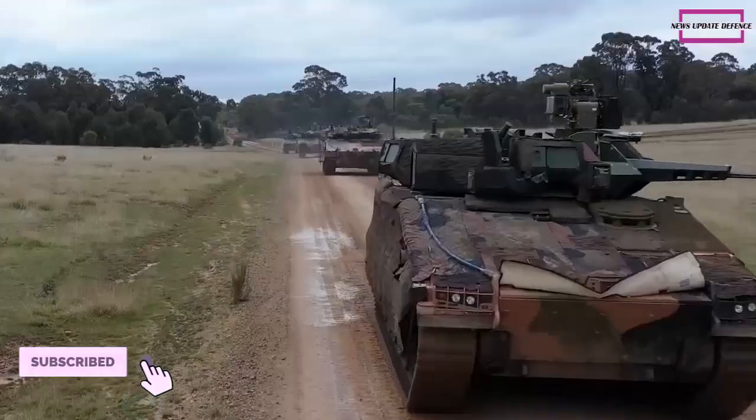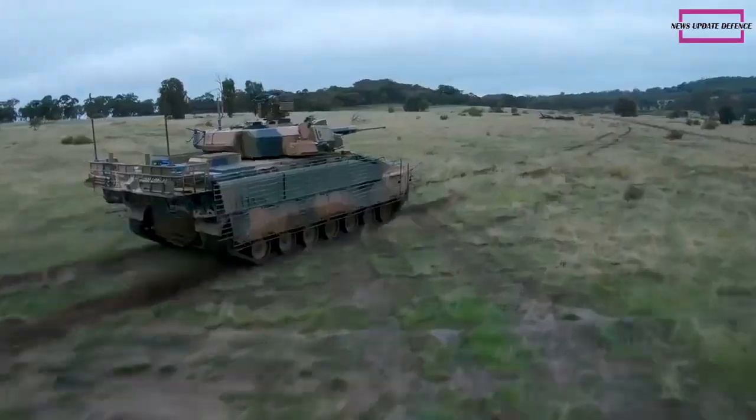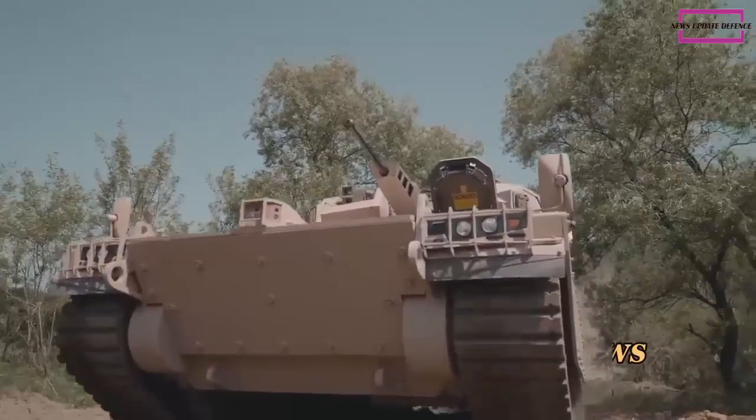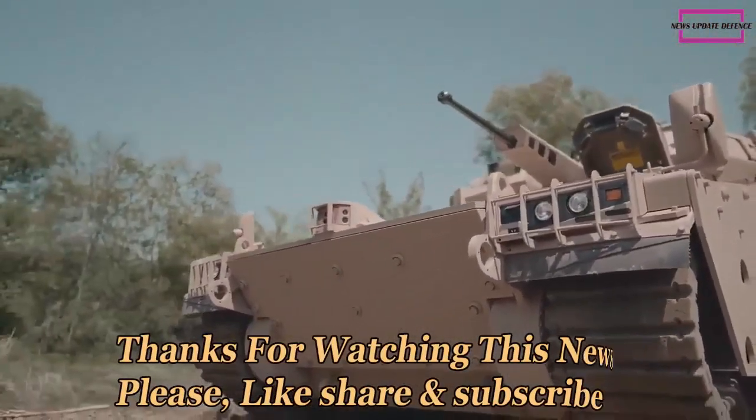The Redback uses an unspecified engine, though developers claim it is a proven unit. It has an advanced suspension which does not use torsion bars, which allowed developers to free up more space in the interior for advanced mine blast suppression systems.